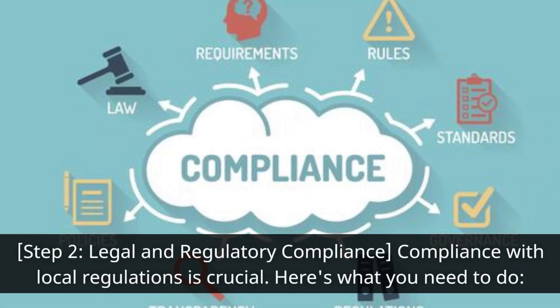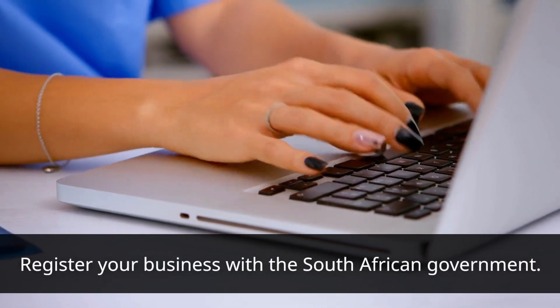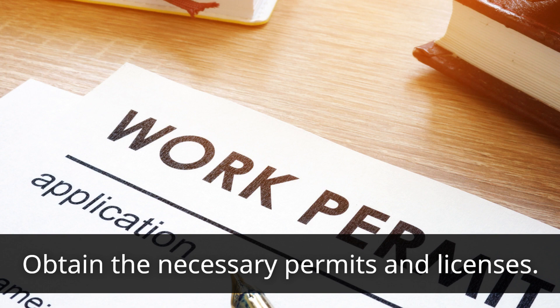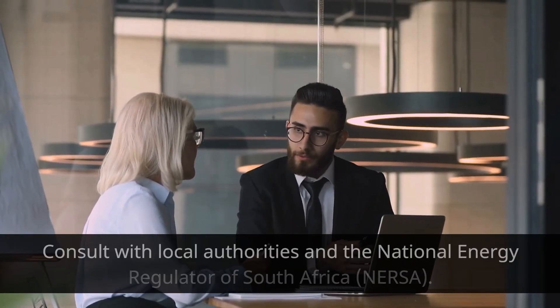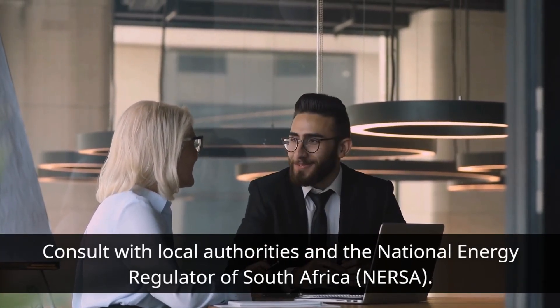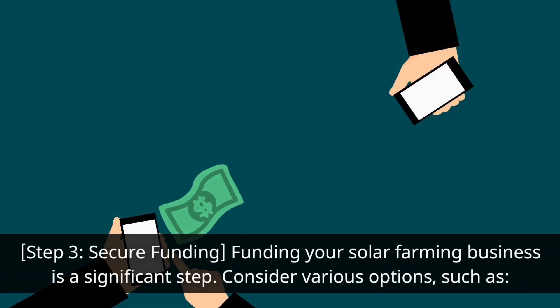Step two: legal and regulatory compliance. Compliance with local regulations is crucial. Here's what you need to do: register your business with the South African government, obtain the necessary permits and licenses, ensure compliance with environmental and safety standards, and consult with local authorities and the National Energy Regulator of South Africa (NERSA).